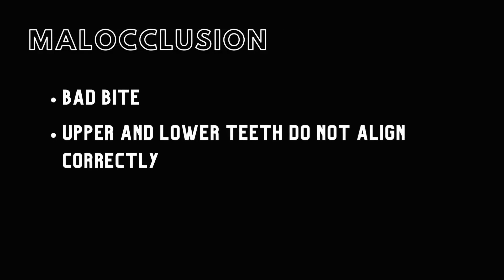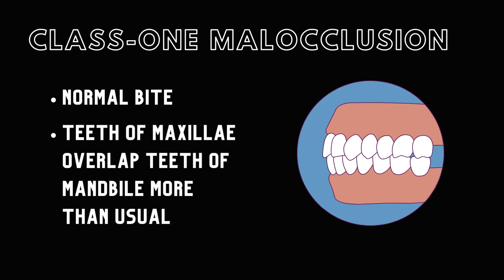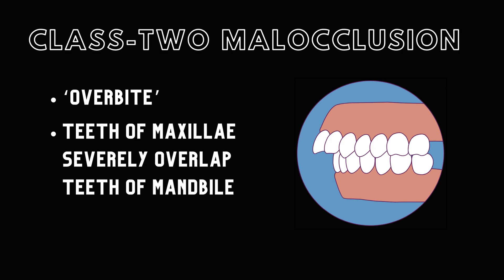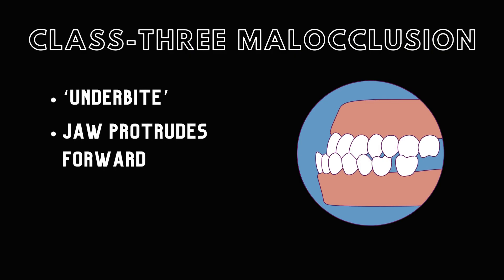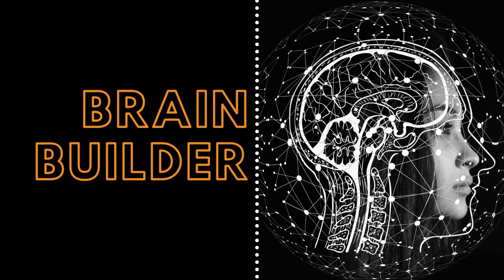Malocclusion, or a bad bite, arises when a person's upper and lower teeth do not correctly align upon closing of the mouth. There are three classifications of malocclusion. In Class I, the bite is normal; however, the teeth of the maxillae overlap the teeth of the mandible more than usual. In Class II malocclusion, or an overbite, the teeth of the maxillae severely overlap the teeth of the mandible. Finally, in Class III malocclusions, termed underbites, the jaw protrudes forward, causing the teeth of the mandible to overlap the teeth of the maxillae.